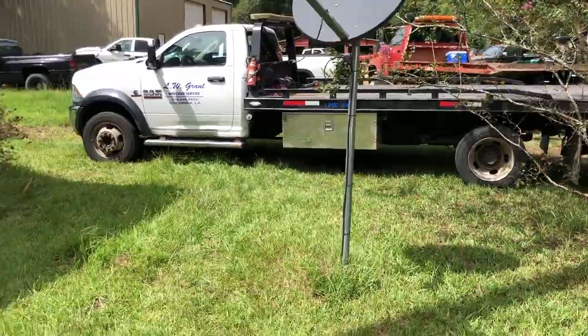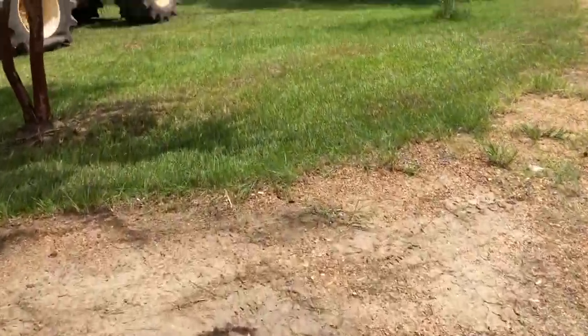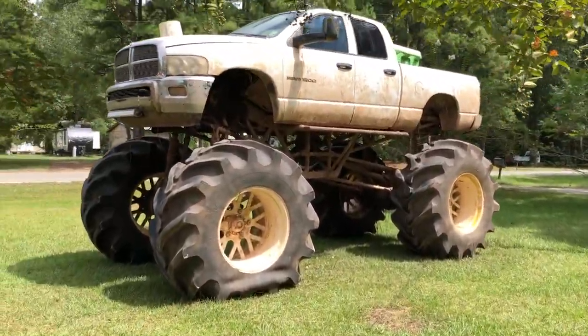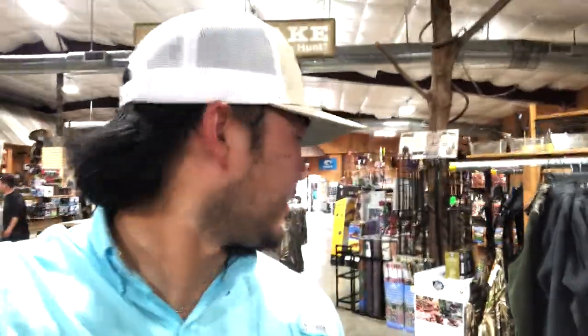We just got done working on that Cummins, but now we've got this Cummins. I don't know how I'm going to reach that, but we'll figure it out. So after all that, we're back at Spotted Dog. I reckon we're going to go get this bow.